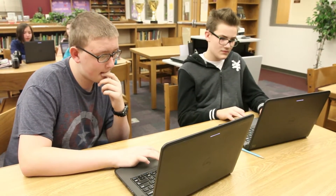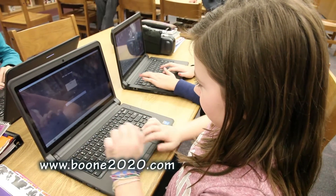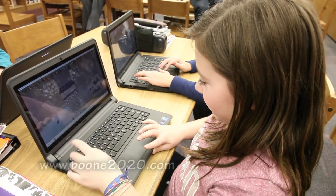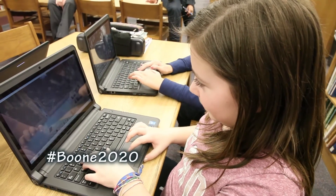And then I also used art and Minecraft. For more information on world-class education in our classrooms or on the five-year strategic plan, you can visit our website at www.boon2020.com or you can join the conversation on Twitter by using the hashtag boon2020.